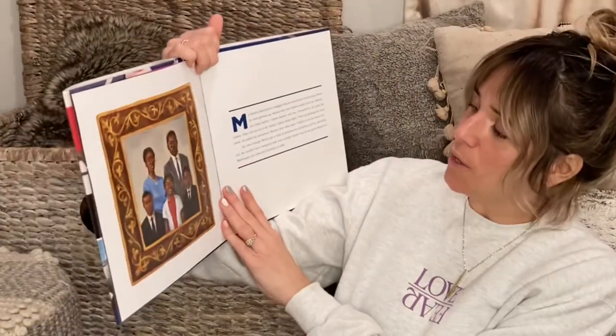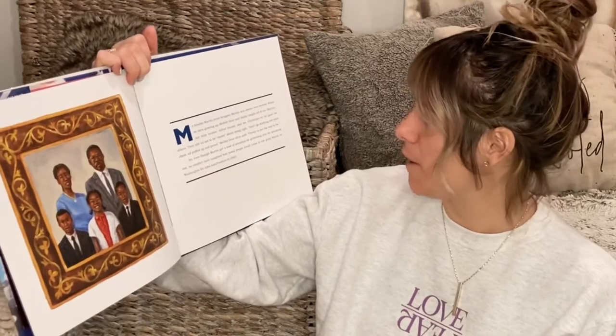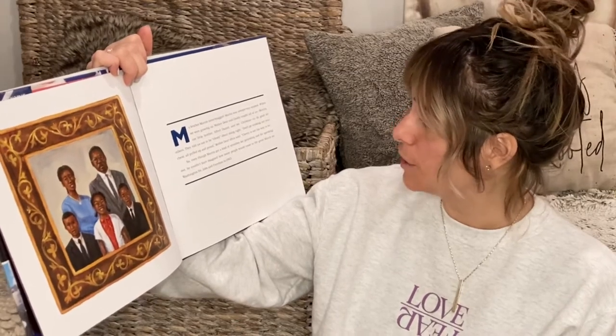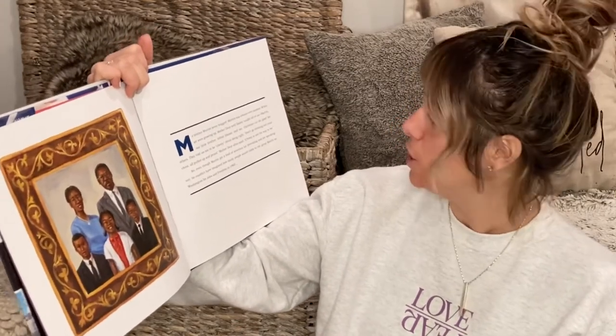The next book is March On: The Day My Brother Martin Changed the World, by Dr. Christine King Ferris — Dr. Martin Luther King's older sister. It's her perspective and retelling of the March on Washington. She begins: 'My brother Martin never bragged. Martin was always very modest. When we were growing up, mother dear and daddy taught all of us — Martin, our little brother Alfred Daniel, and me, Christine — to do good for others.' So that's March On by Christine King Ferris.